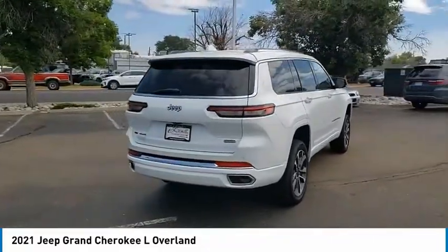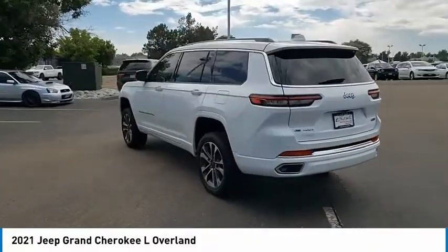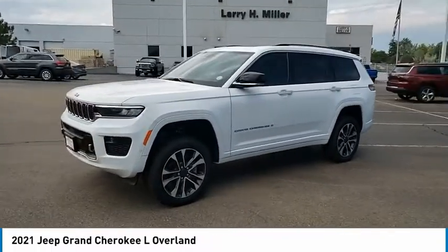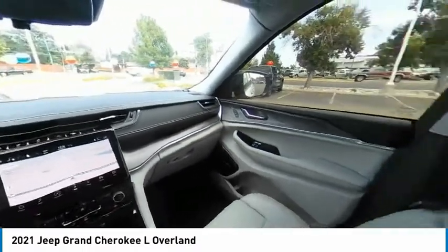Here are some of this vehicle's great options: tire pressure monitor, four-wheel drive, panoramic roof, blind spot monitor, heated mirrors, aluminum wheels, rear spoiler, remote engine start, power lift gate, brake assist.